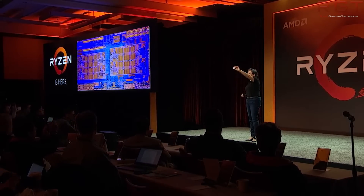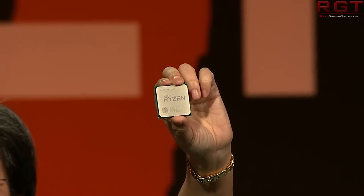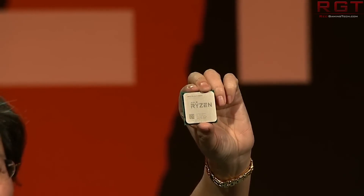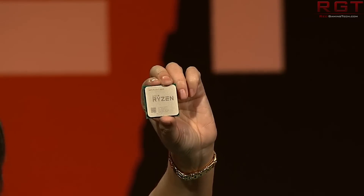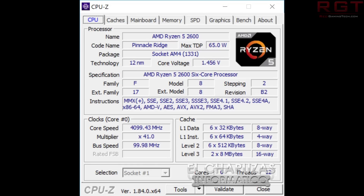For the clock speed, the Ryzen 5 2600 comes in at 3.4 GHz and boosts up to 3.9 GHz. They did manage to overclock this to an impressive 4.9 GHz — sorry, gigahertz not megahertz — which is 4,099 MHz, at a voltage of 1.45 with an X470 Gaming Pro Carbon motherboard.